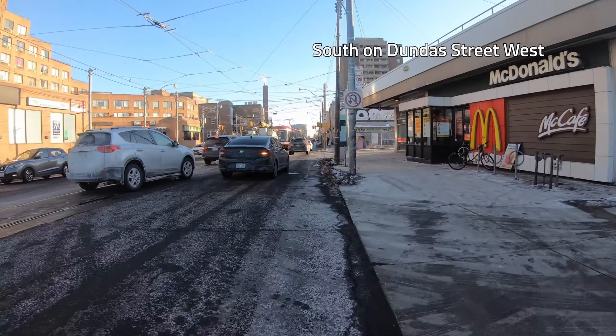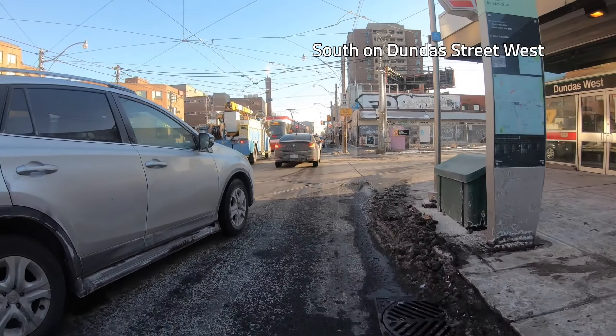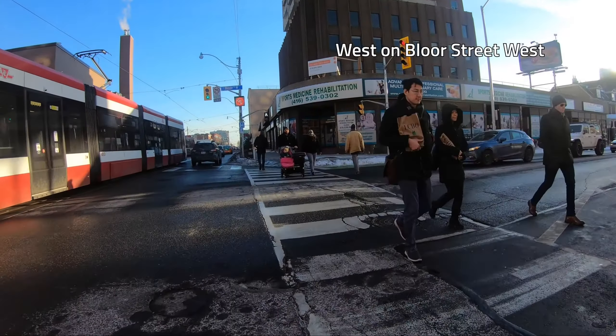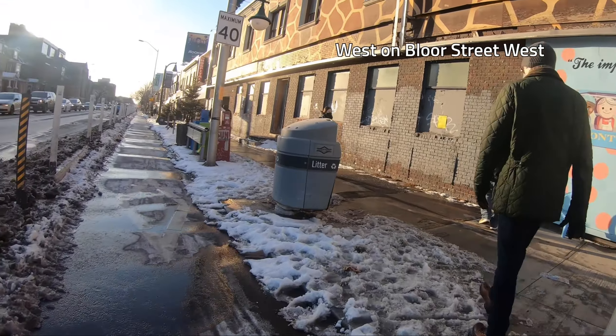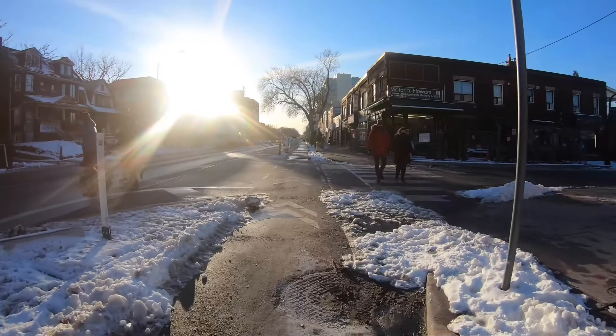I started out on one of the least bike-friendly streets, Dundas West. Right away, a car edged me out of my lane. Onto Bloor Street West, the southernmost street in High Park North. The recently built protected bike lanes have been cleared of snow, which makes riding here pretty easy.